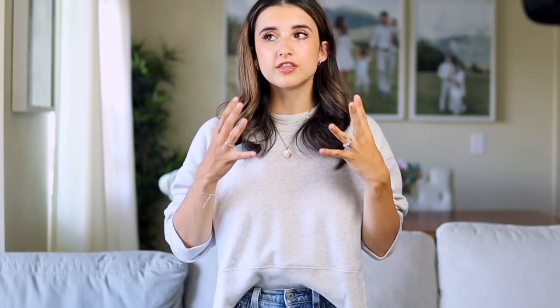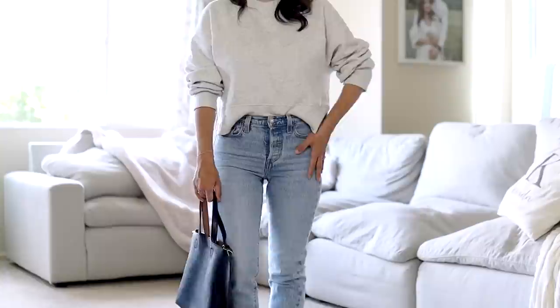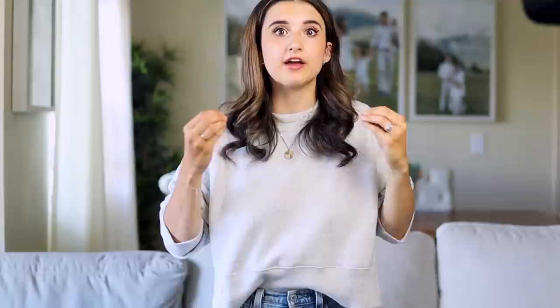My two favorite skinny jeans that I've been wearing on repeat are my Levi's Wedgie Icon jeans and my Levi's 501 Skinny jeans. These are what I'll be wearing in all the different outfits. These jeans are the type that the more you wear and wash them, the better they look. The only downside is they don't come in petite-friendly lengths, so I cut them myself. If you're curious how I do that, I'll link that tutorial video and include the timestamp in the description.